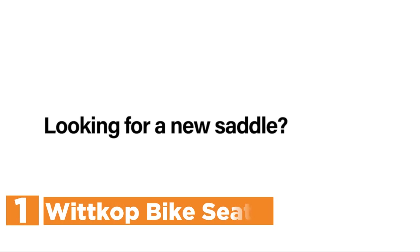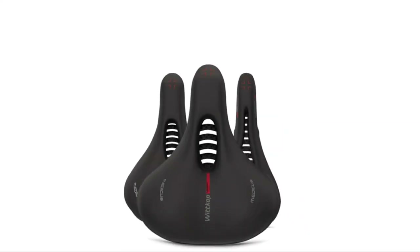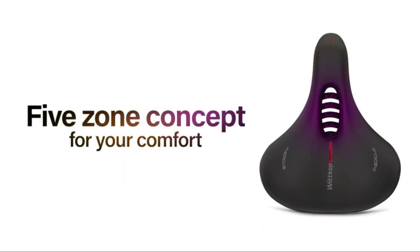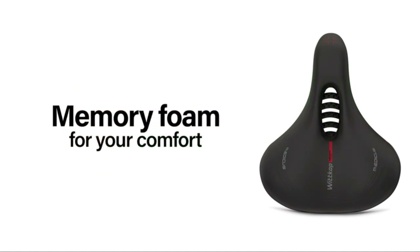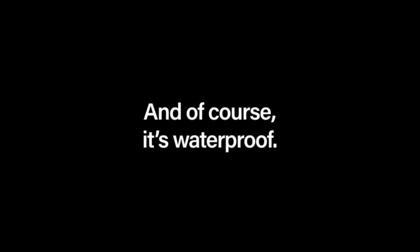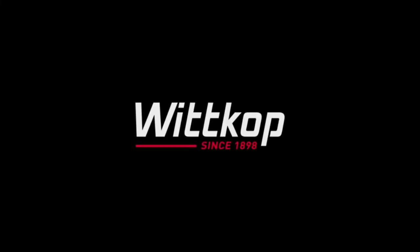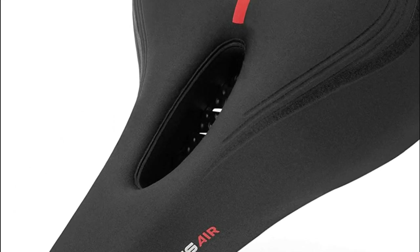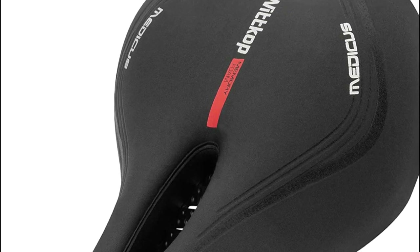The top one on our list is the Whitkop Bike Seat. The unique foam layer of the saddle adheres perfectly to your body, providing the most comfortable seating experience through decompression, whether you ride a traditional bicycle or an electric bike. The unisex bike seat is divided into five distinct conceptualized zones, ensuring a comfortable, ergonomic ride for hours with no pain. The braces inside the Whitkop saddle ensure high-quality airflow so that uncomfortable sweating in intimate areas is eliminated. The saddle has a size of 6.7 inches and features seamless waterproof seams.